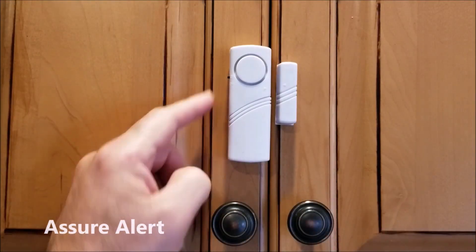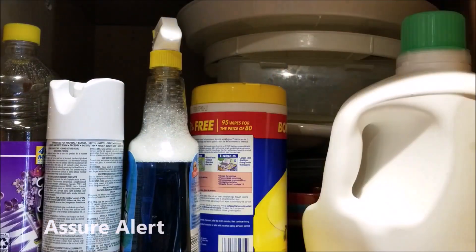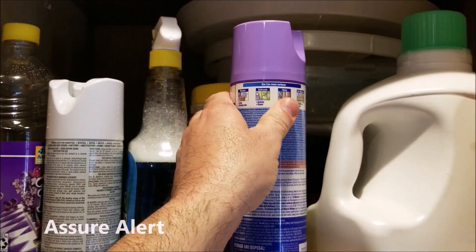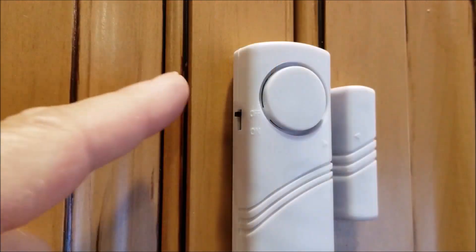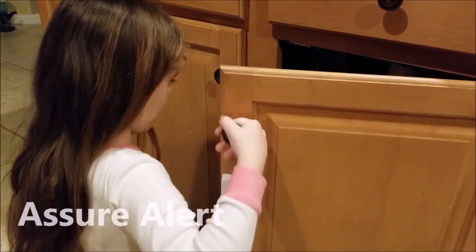Assure Alert is the perfect indoor home safety alert system for basement doors and chemical cabinets. Be safe, be alert, with Assure Alert.